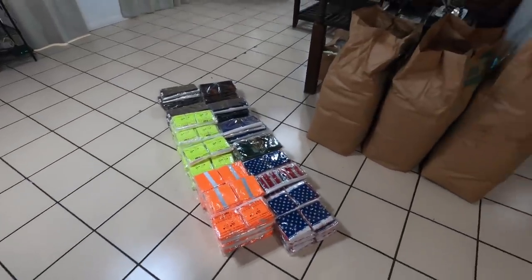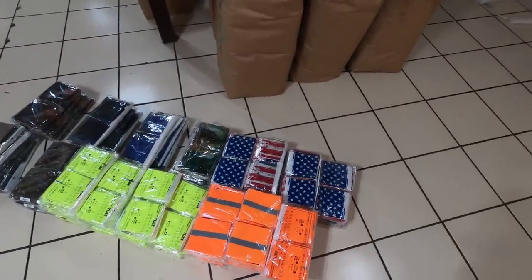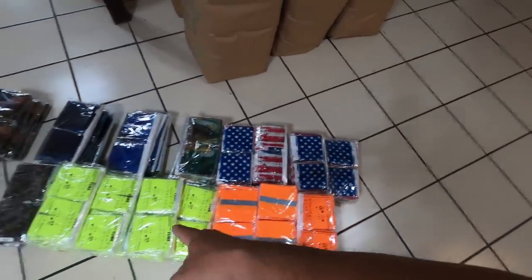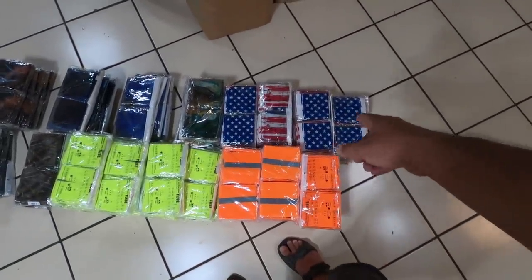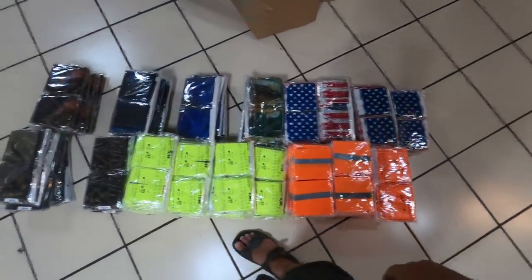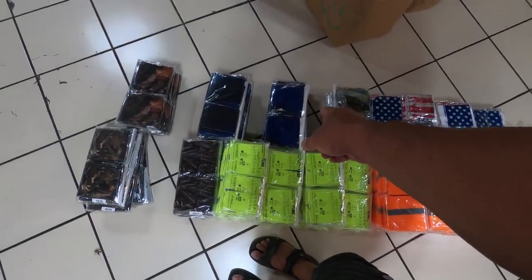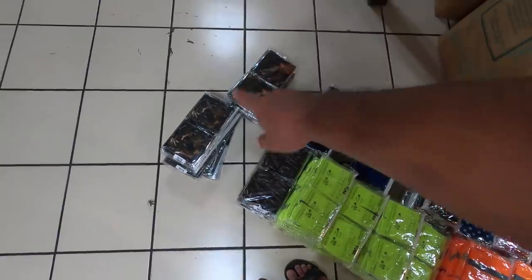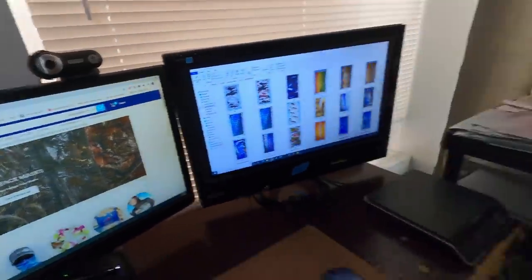I had to hold it up while I moved, but I've got probably 15 new masks — this is just half the order that I haven't put away yet. We've got the orange and green safety masks back, which are a hot item. The US flag, got a sunfish, I think that one is a shark — great white. And then I've got five of the Realtree style camo face masks there, they're already on the webpage so you can check those out.